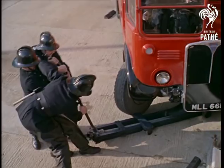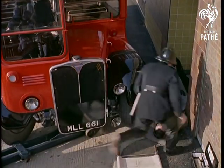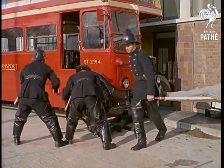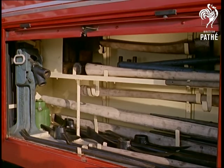First aid has always been part of the fireman's stocking trade, but the new tender is practically a miniature casualty station with two types of stretcher — conventional and Neil Robertson. However, in a lighter vein, take a look at this handyman's dream: the mobile workshop.